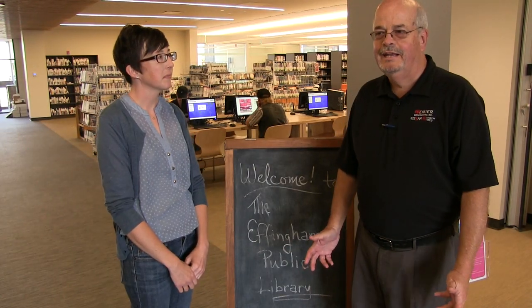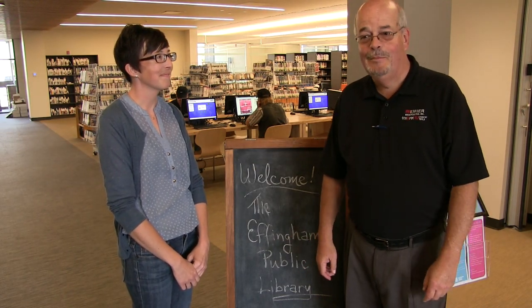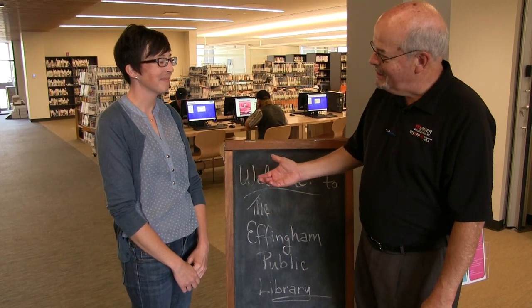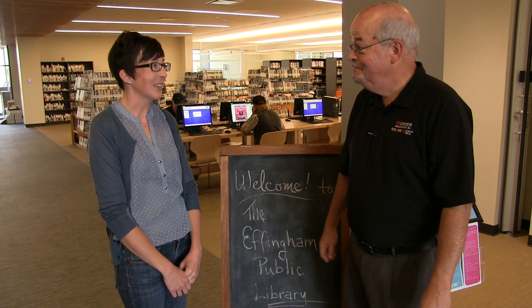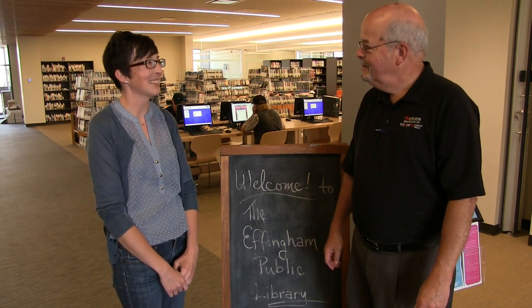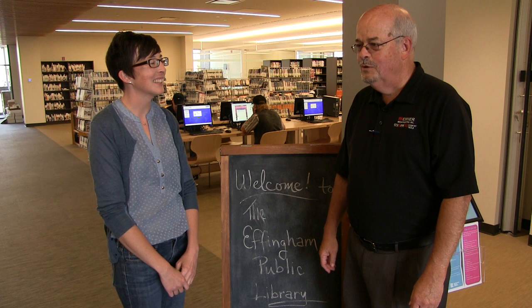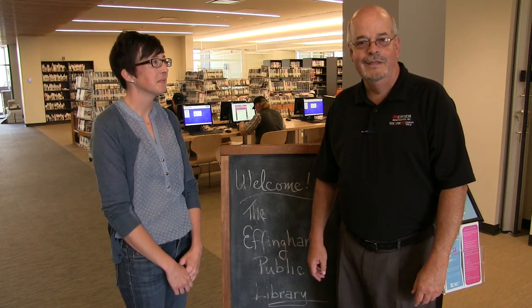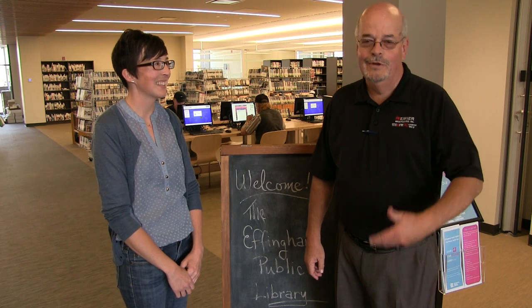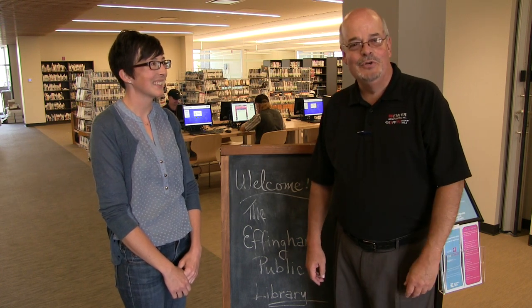We've enjoyed our time getting to tour the Effingham Public Library. Thanks to our tour guide, Amanda McKay, the library director. Congratulations on a great facility. We're really excited to have the public back and be open for business. Come take time to take a tour — I think you'll be very impressed. Even with things we might not have shown you on our video tour, check it out: the Effingham Public Library.